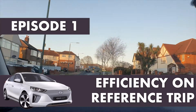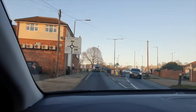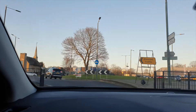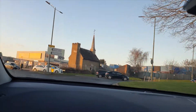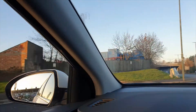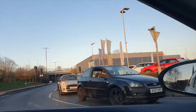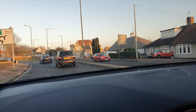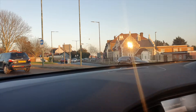Hi everyone! Today we are on a short journey that we will be doing about 10 times in the following weeks — a great opportunity to establish a reference trip and understand the efficiency and consistency of the IONIQ. In this first episode I want to lay down the track we've taken, the parameters we will be watching and varying, and of course the output measures. So let's get to it.